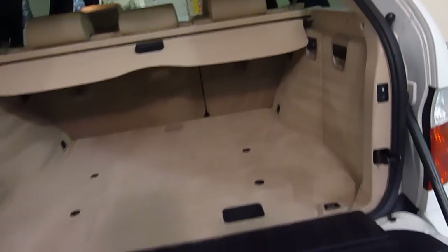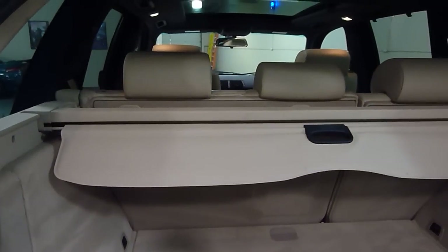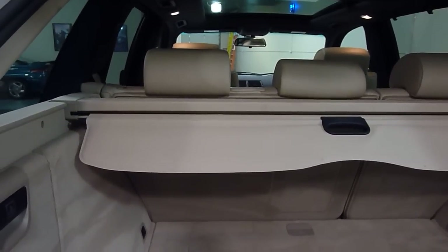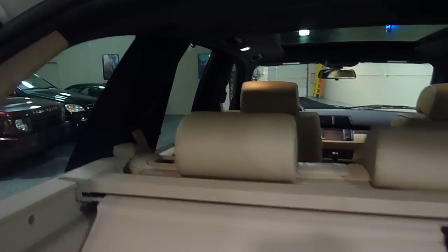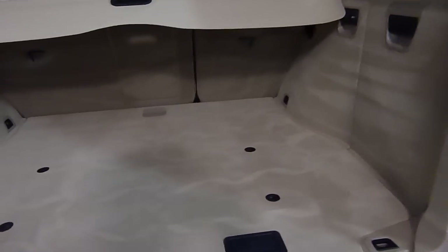We have rear parking sensors in the bumper. The X5 has a two-piece tailgate — just open the top half or open the whole thing and it folds down for easy loading. There are actual buttons here that make the rear seat go forward for more cargo space, and there's also a button on the side that passengers can control to adjust the seat to their comfort.